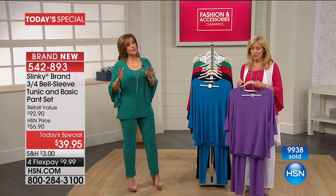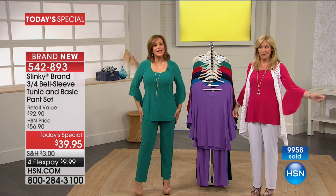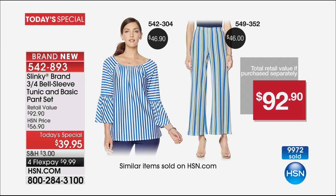If you want the pink and white, do not think you're going to go to bed and we'll still have them when you come back. It is going to go because the value is exceptional. You're getting Jackie's number one selling pant, which is $46 on its own, and for $6 less you get this gorgeous tunic. Today you pay less than $20 for each. It is unbelievable — it's our best value of the day. Item number 542-893.